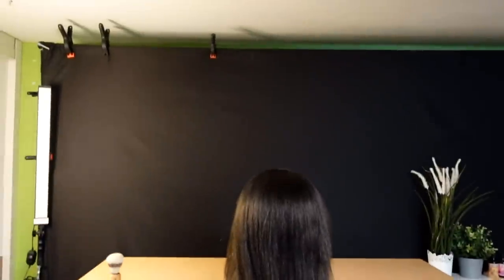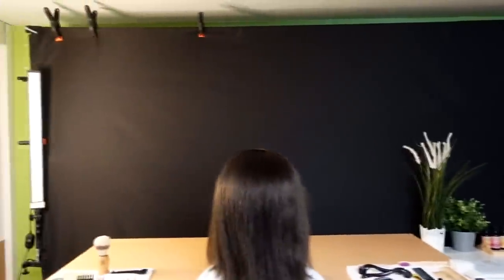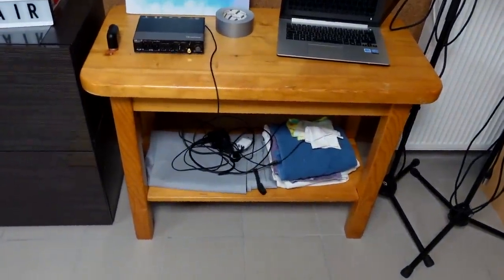The background is a black curtain — I really prefer dark colors for ASMR videos. But I've also got a grey one, it's here. I think I will use it again, maybe for one of my next videos.